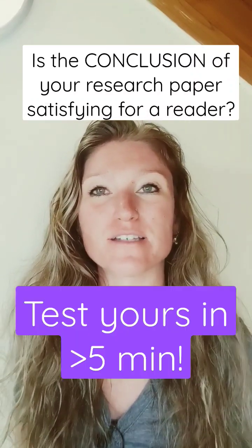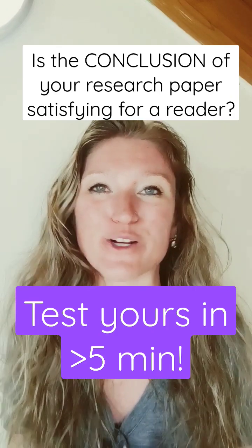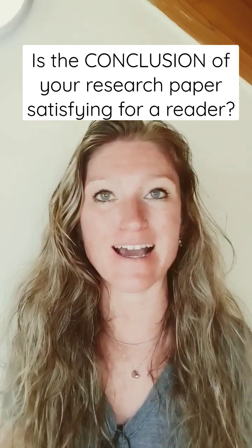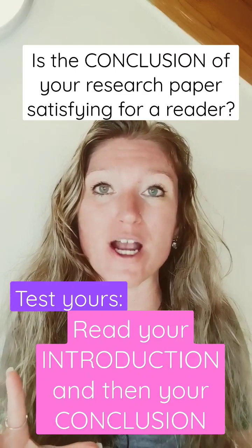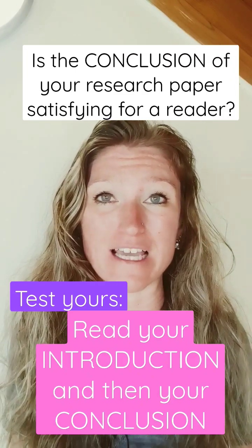Does the conclusion of your scientific research paper bring the paper full circle and give the reader a satisfying conclusion? For a quick test to see how good yours does, read the introduction of your research paper and then immediately read the conclusion back to back with the introduction.